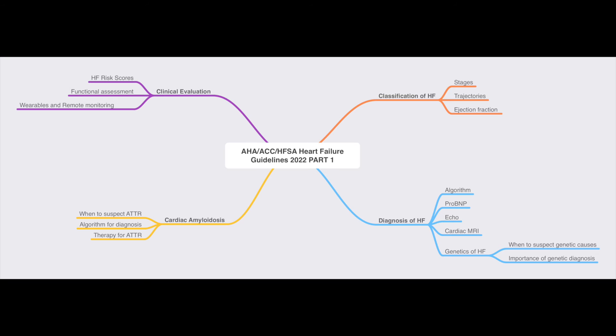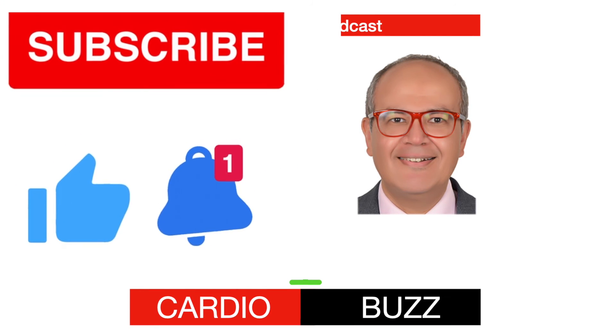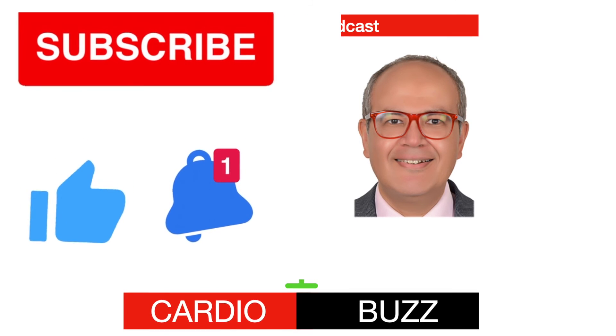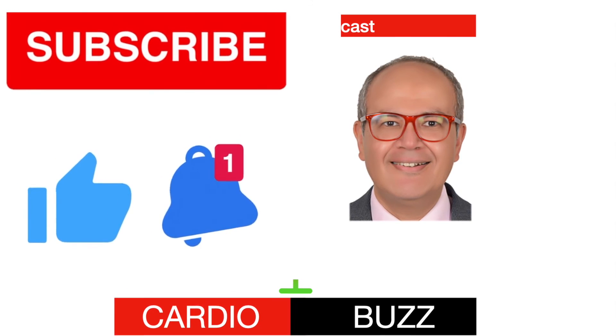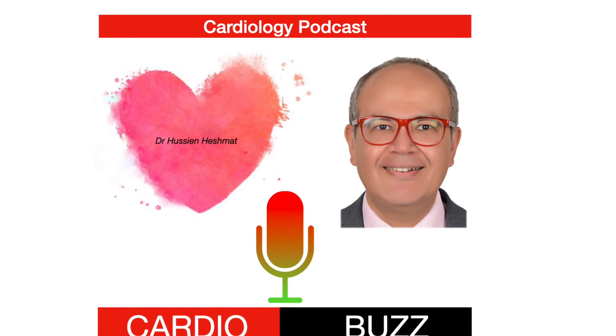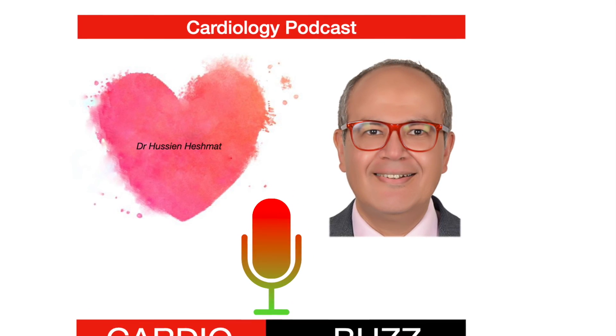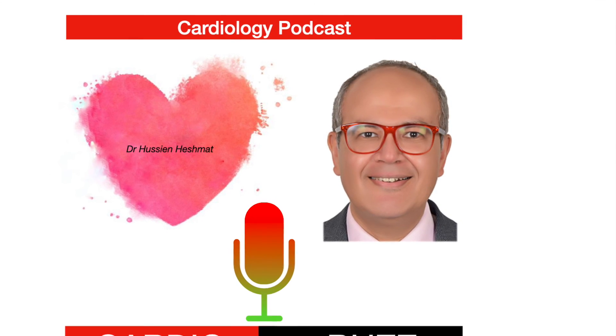That was all for the diagnosis, classification, risk stratification, when to suspect amyloidosis, and when to order cardiac MRI. In the coming episode, we will focus on medical and non-medical therapies for heart failure. Thank you for listening to this episode of Cardio Buzz. Please follow the show on Apple Podcasts, Google Podcasts, or Spotify. Stay tuned for the next episode reviewing the latest American Heart Association guidelines on heart failure. Enjoy your weekend and see you next Saturday.